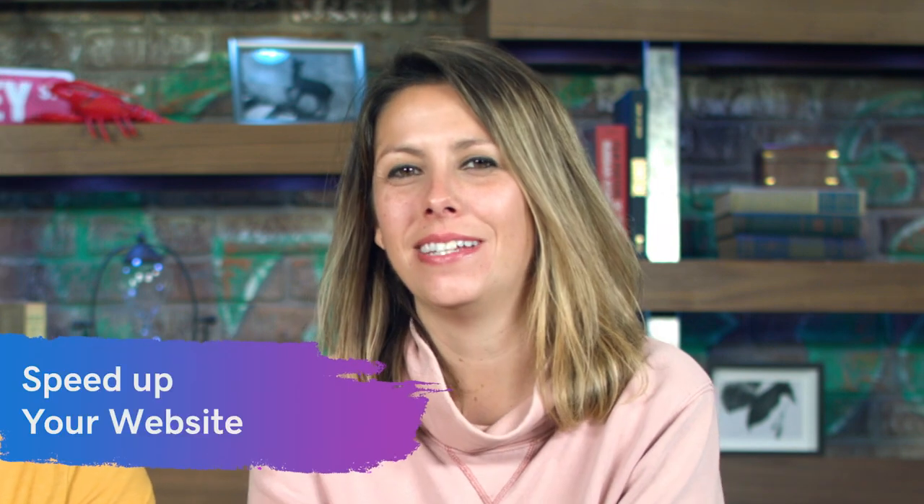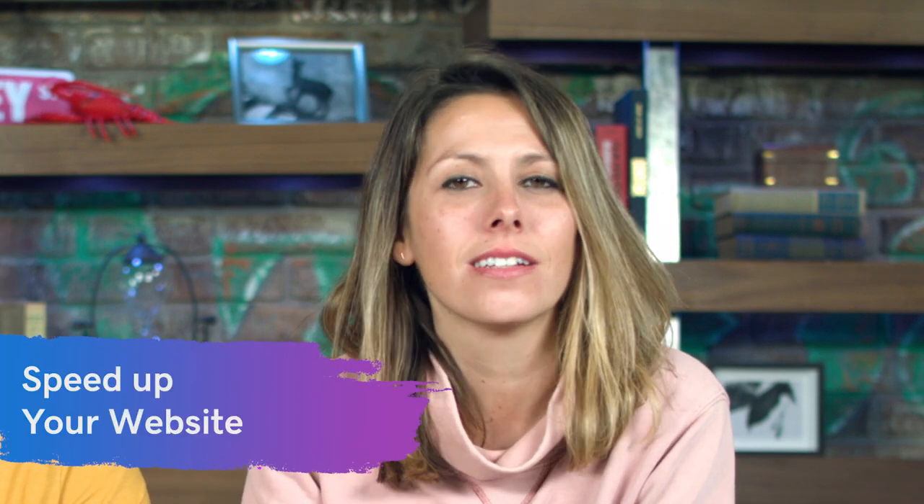Last but not least, SEO best practice number eleven: speed up your website. If it takes longer than two seconds to load, you're going to lose traffic and potential customers. There are lots of things you can do — set up a caching mechanism or use a CDN (content delivery network), which places copies of your website around the world. So if you're in Seattle, you're not fetching content from a server in Europe — you're getting it from a nearby server.